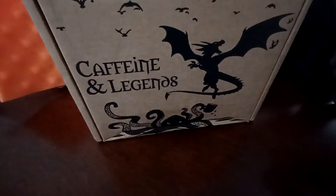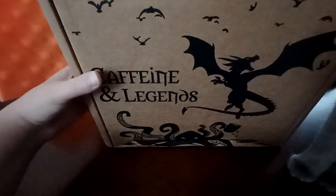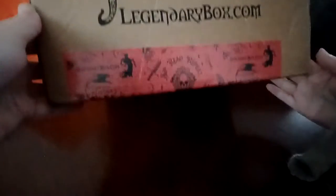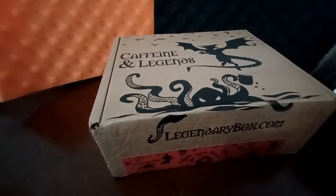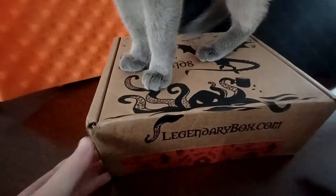I just wanted to show the box because it's a really nice box, and you can see Honey Bear at the side wanting attention. Boxes are very exciting for cats too, and I just really wanted to show the tape before I cut into it because it's really cool looking tape.